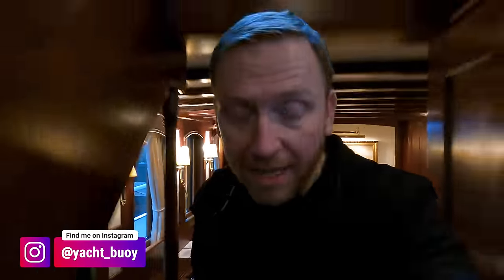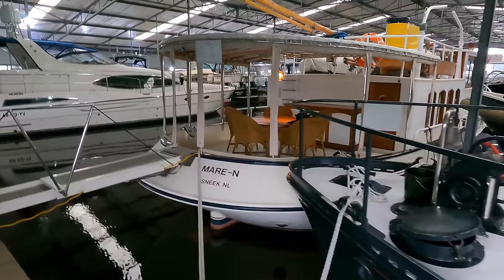Before I show you around this really special boat, please don't forget to give the video a like and also don't forget to subscribe to my channel. Let's see how quickly we can get to a hundred thousand subscribers.